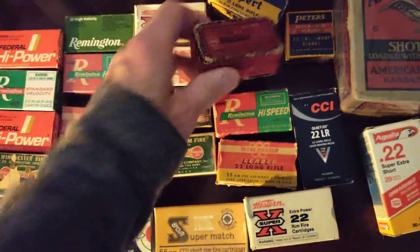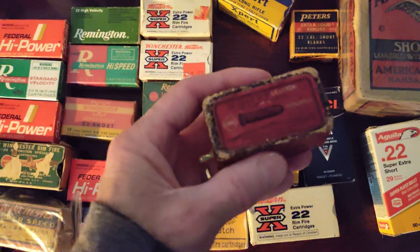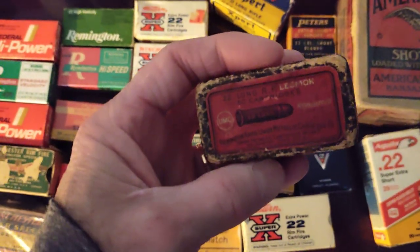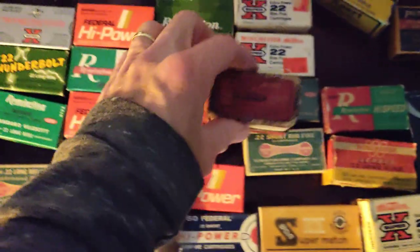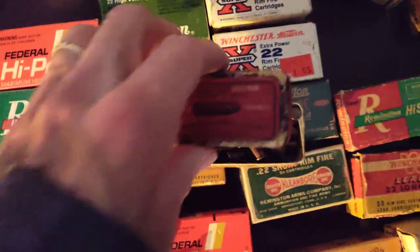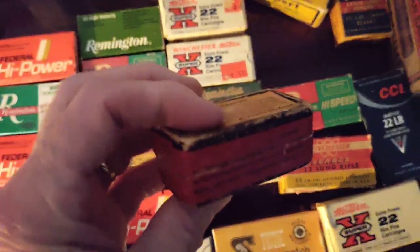This is probably my oldest one here. I don't know if I'd shoot these — these might be the 20s, maybe even earlier than that, maybe early 1900s or something. As you can see, they're discolored. So that's the two-piece box.